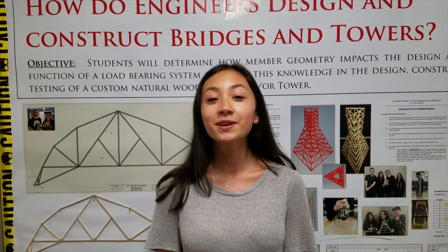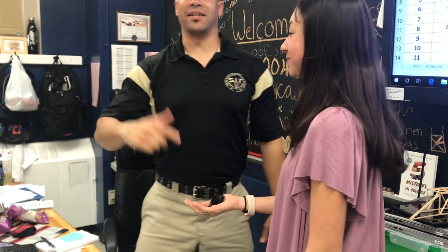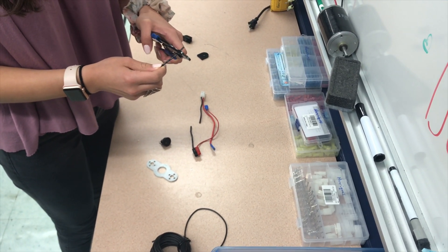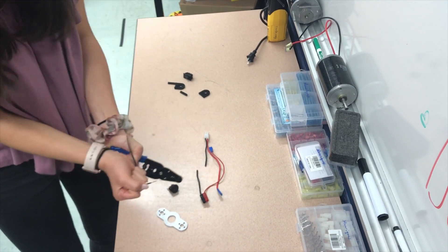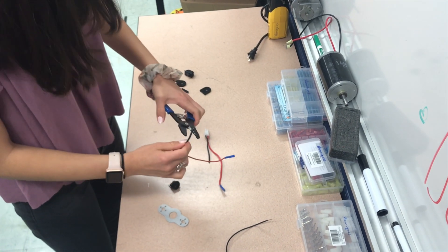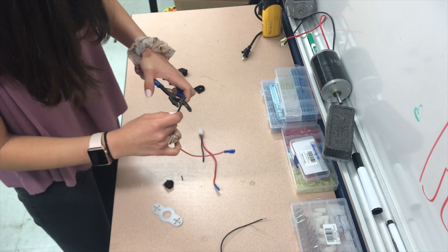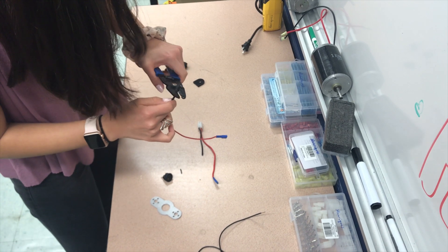One of the biggest problems that we and other groups had was breaking sensitive materials. First we broke our on/off switch almost immediately. Many groups pulled on wires and ripped them out of their terminals. One group even cut into their wiring by accident and shorted their battery — and it lit on fire! We learned how to rewire switches, strip wires, crimp terminals, and create parallel circuits. I'm used to teachers giving us new materials when things break, so this was initially scary. Now I feel confident I could fix the wiring on my mom's broken coffee maker.